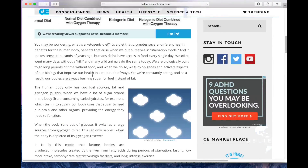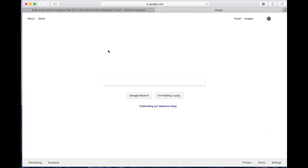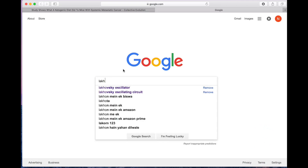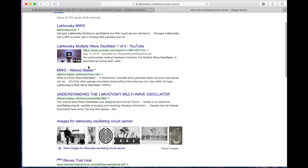There's so much we already know that can work in terms of cancer. One other thing that came across my desk is the work of a gentleman named Lakovsky — who was treating cancer with simple methods a hundred years ago — and so was Dr. Royal Rife, with the oscillating circuit. George Lakovsky's multi-wave oscillators and Rife machines reportedly had a 98% success rate in treating fatal cancers.